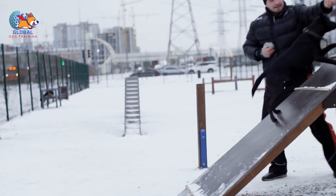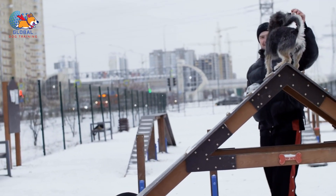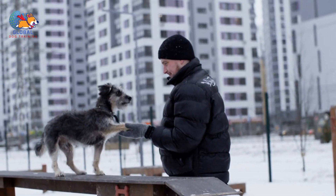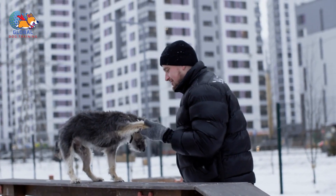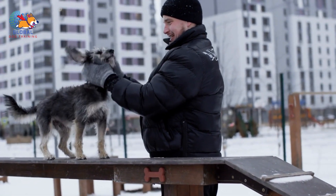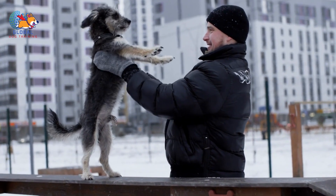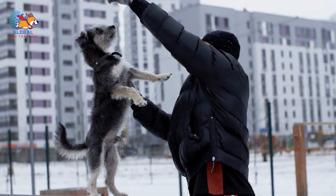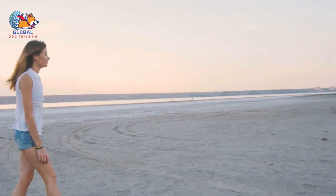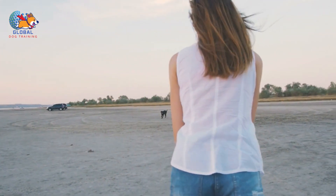When they learn that keeping all four paws on the ground results in your attention and affection, they'll be more motivated to repeat that behavior. Conversely, if jumping up results in your attention being withdrawn — such as you turning away or gently pushing them down — they'll learn that jumping doesn't get them what they want. It can be tempting to withhold attention when your dog finally complies after a bout of jumping, but it's crucial to resist this urge. Even if you're feeling frustrated, stick to the rule and reward your dog when they greet people calmly. Every interaction is an opportunity for reinforcement.